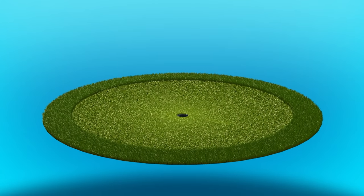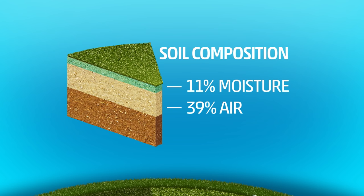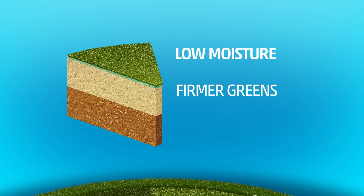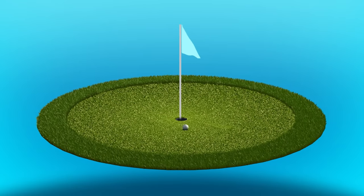Executing the proper moisture level begins with actual soil composition. An 11% target rate means 11% is volumetric moisture content, 39% is air, and the other 50% are solids — material other than water. A lower moisture rate means firmer greens and therefore a faster surface, ultimately making it more difficult for approach shots to stay on the green.